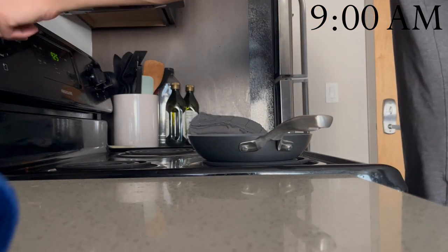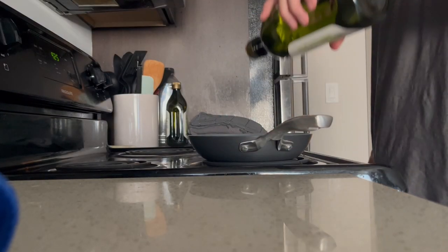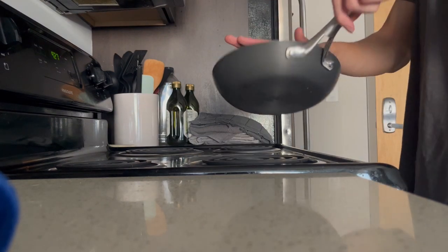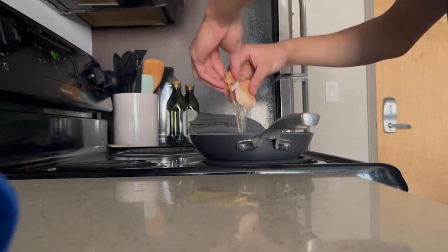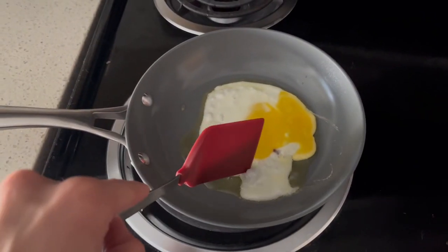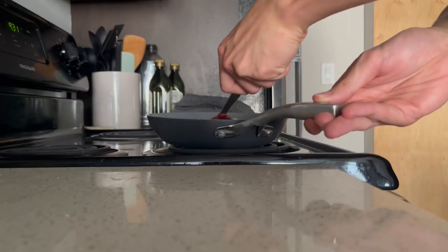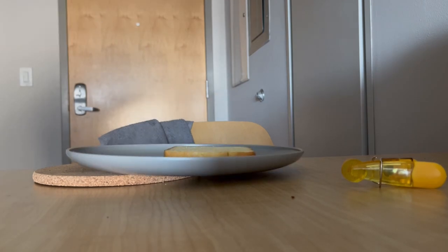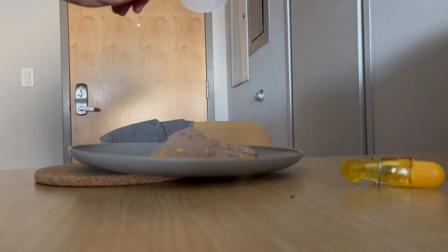Next up is breakfast. I'm normally not a breakfast type of guy myself, but today is a workout day so it's important I get something in me. Today is just a bread, fried egg, and protein powder kind of mood.